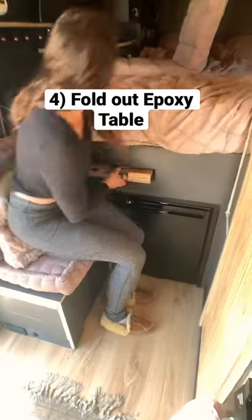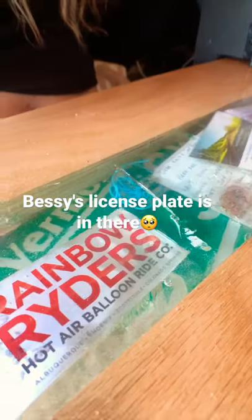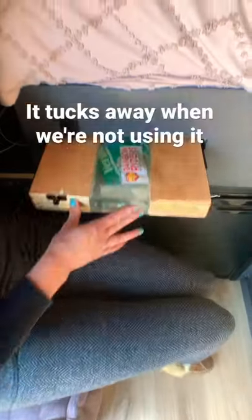Fourth on the list is this push-open epoxy table we stored right above our fridge. It's really special to us because we put some memories in it from when we lived in our bus Bessie, and it's also really convenient because it tucks away when we're not using it.